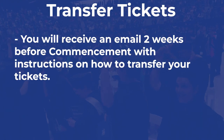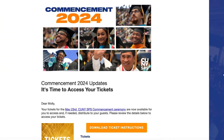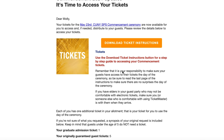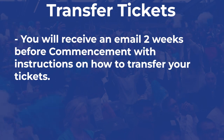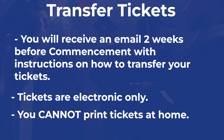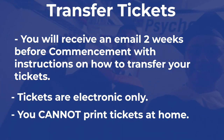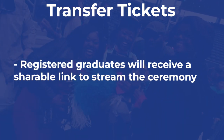Finally, transfer your tickets. An email will be sent to graduates registered to attend in person with a button to download instructions on how to access and transfer your commencement tickets. Keep in mind, tickets are electronic only and cannot be printed. The day of commencement, all graduates registered to attend will receive a link to watch commencement online.